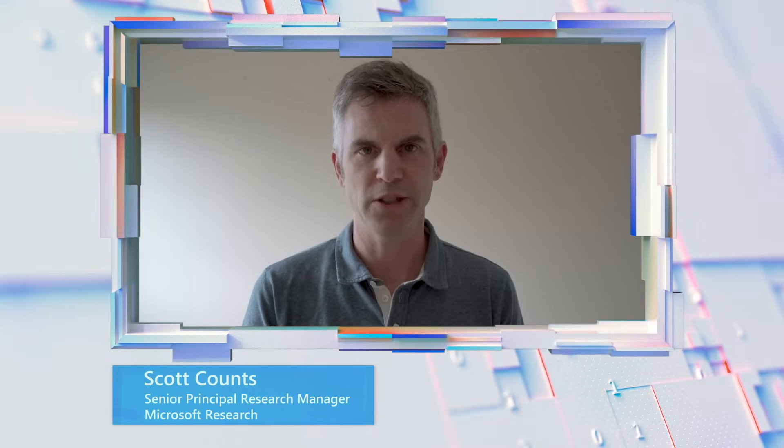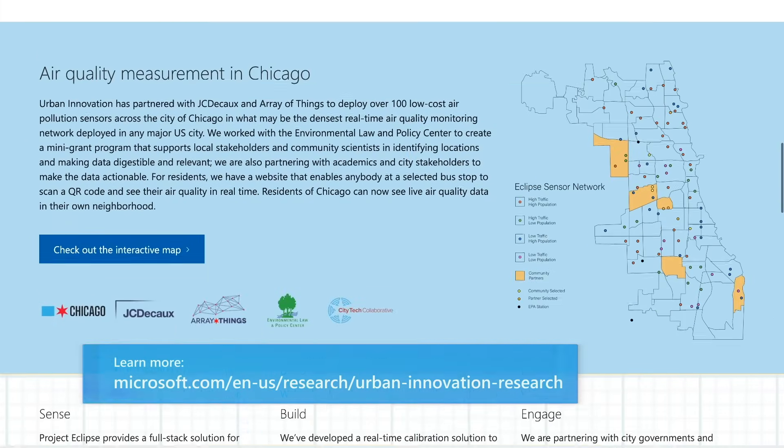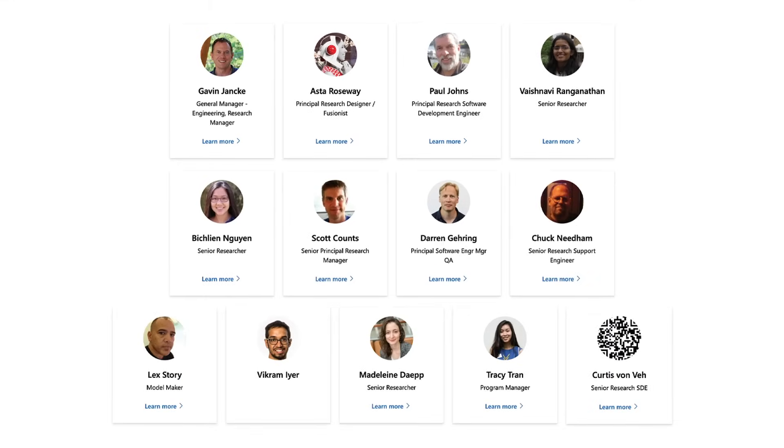Hi, I'm Scott Counts. I am a Senior Principal Research Manager at Microsoft Research. I am part of a research team called Urban Innovation that is a research and incubation team focused on science and technology for cities, and we have a primary focus on climate equity and resilience.